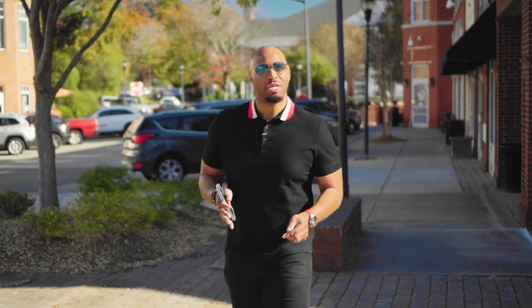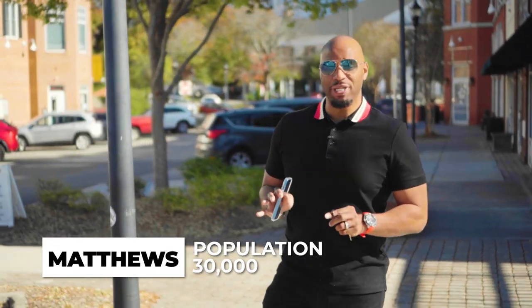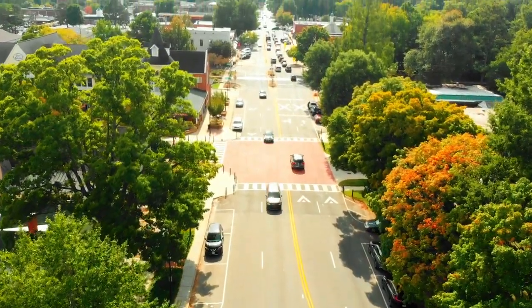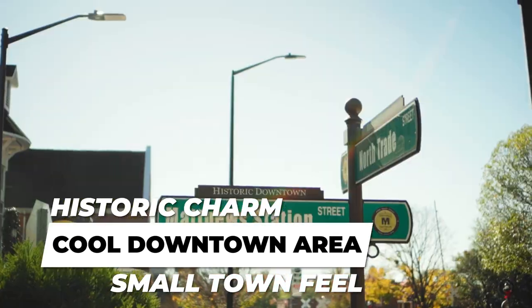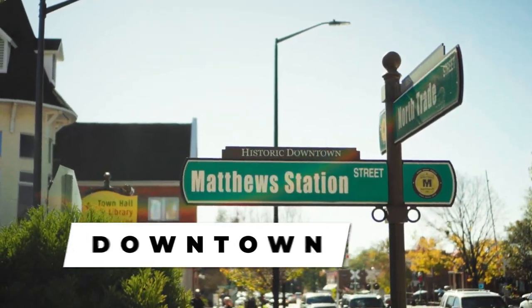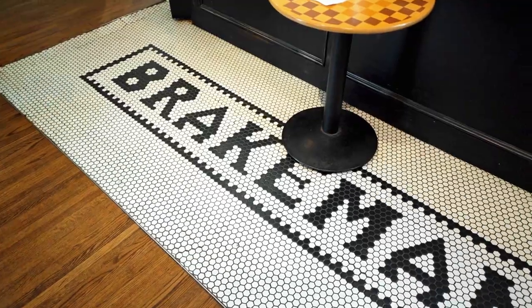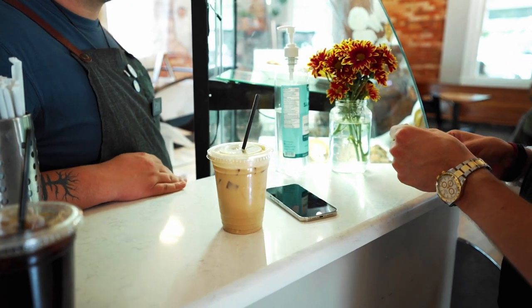We've made it to Matthews. This small town is just outside of the Charlotte city limits and has a population of around 30,000 people. The reason so many people love Matthews is its historic charm — it has a quaint little downtown area and a small-town feel. A couple of things I like to do here: visit 105 Cigar, grab coffee at Brakeman's right across the street, or head down to Squirrel Creek Park, which is fantastic for the family.